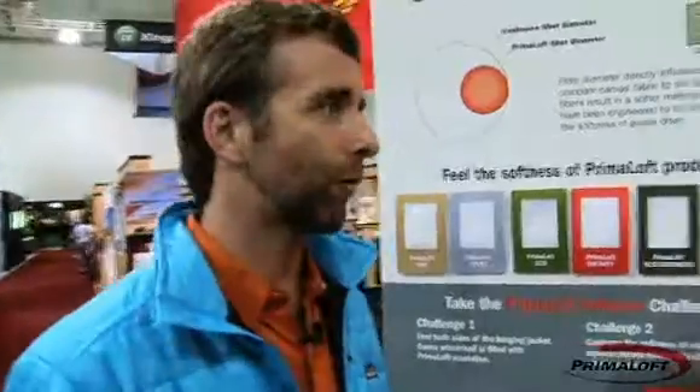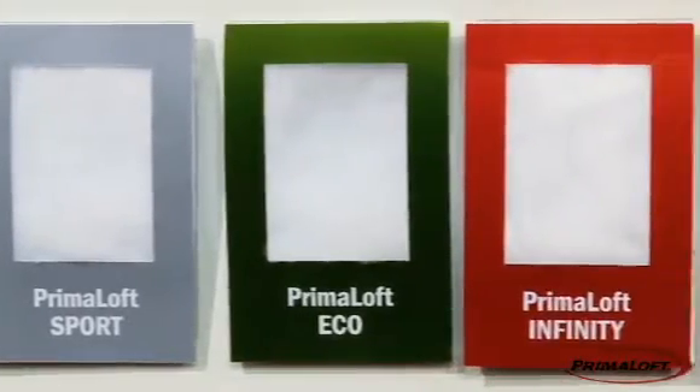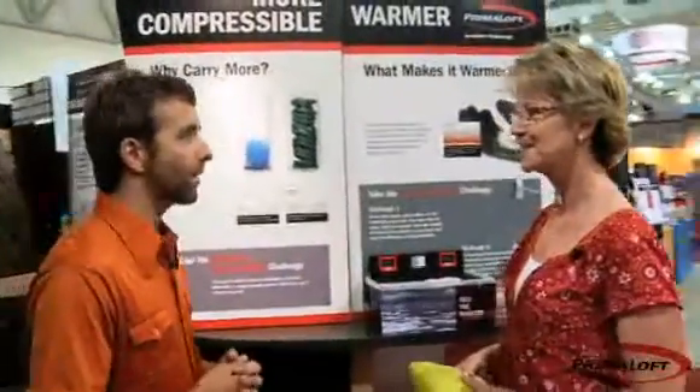Warmer? Check. Dryer? Got it. Now tell me about softer. Fiber diameter directly influences softness. Primaloft fibers were engineered with ultrafine microfibers to mimic the softness of Goose Down. So I understand how fiber diameter affects softness — tell me how it affects compressibility.